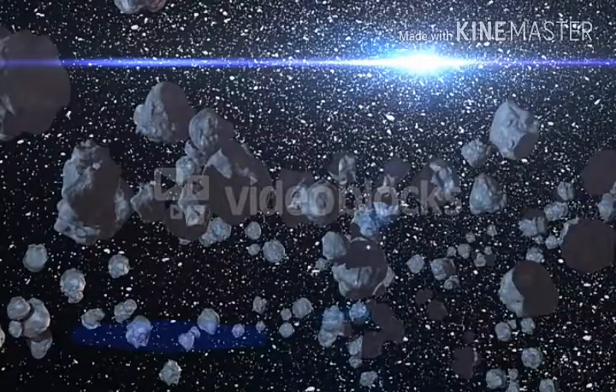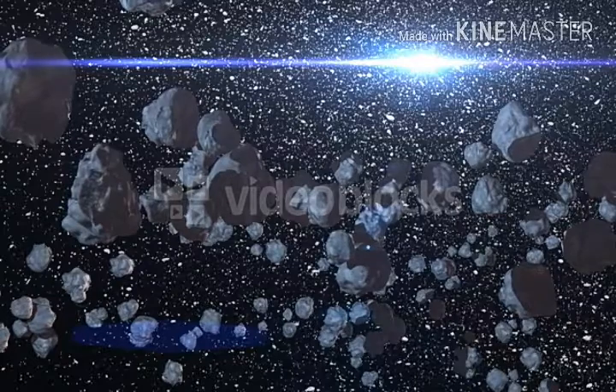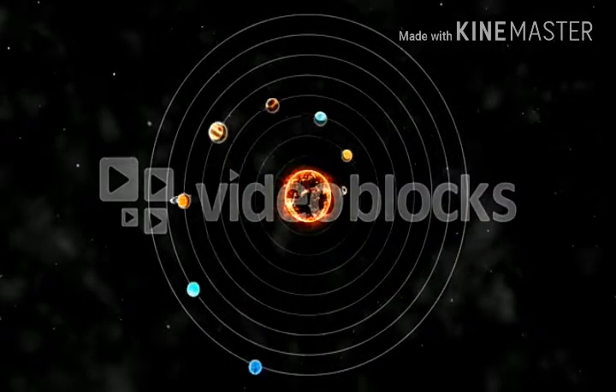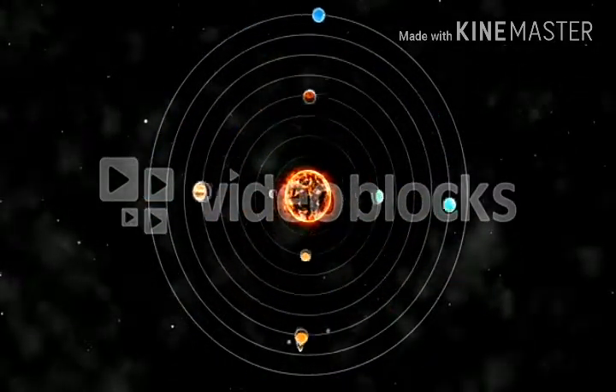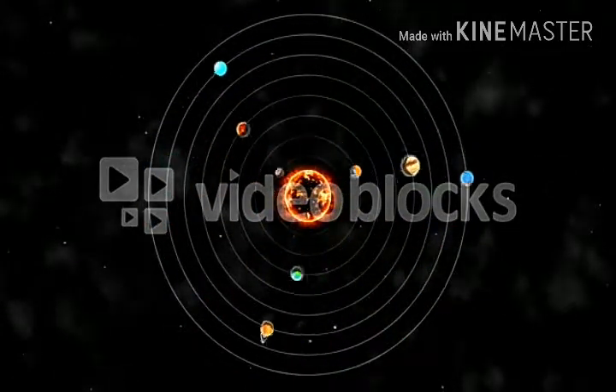Except for Ceres, there are hundreds more mini planets in this asteroid belt, but unfortunately none of them have been given planet classification. That is why in our solar system there are eight planets — not a ninth, not Ceres.